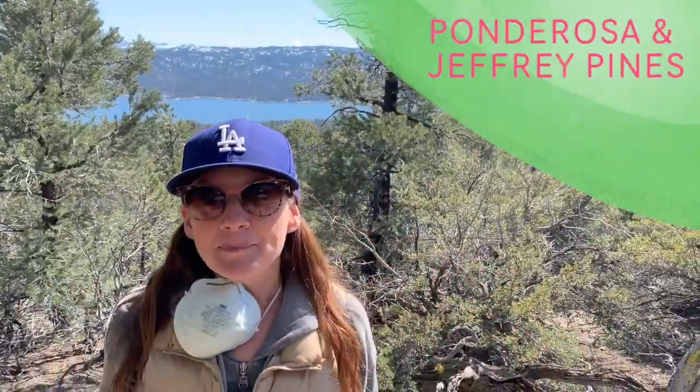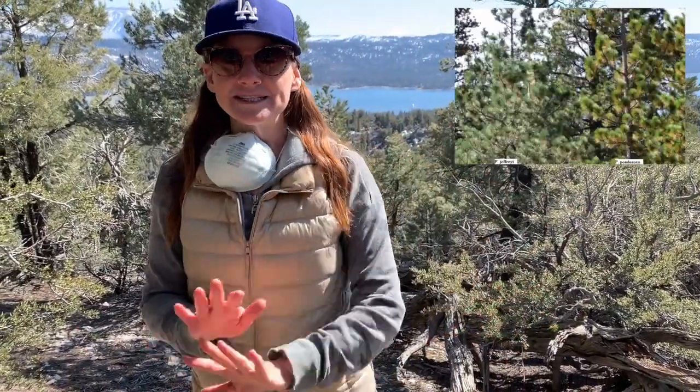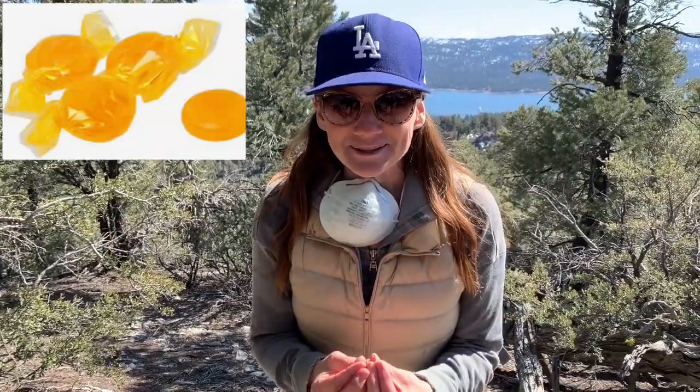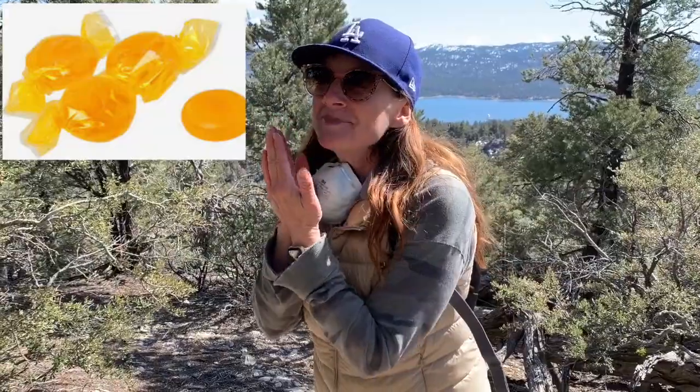Two of the most popular trees in Big Bear are the ponderosa and the Jeffrey. Even though the Jeffrey and the ponderosa look almost exactly alike, you can look at their pine cones to tell them apart. But the Jeffrey has something special — the Jeffrey smells like butterscotch. If you go super close to the trunk and take a big strong smell, you can literally smell butterscotch.